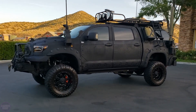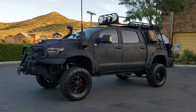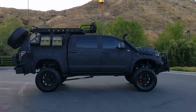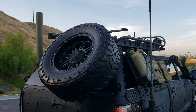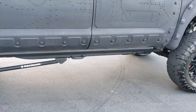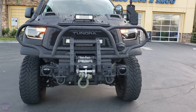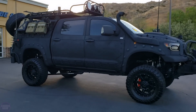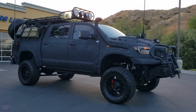Recently, a highly modified version of the Toyota Tundra was put up for auction in the United States — a pickup truck capable of surviving a zombie apocalypse. The auction was held on the Bring a Trailer site, and the final bid was $40,000. The seriously modified 2013 pickup truck had driven 77,248 kilometers, and the previous owner spent thousands of dollars on its completion.